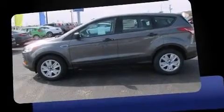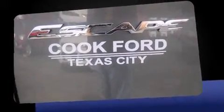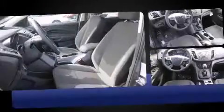Introducing the 2014 Ford Escape. Under the hood, you'll find a four-cylinder engine with more than 150 horsepower, providing a spirited yet composed ride and drive.